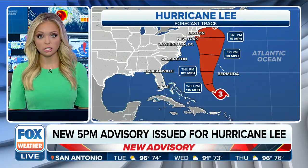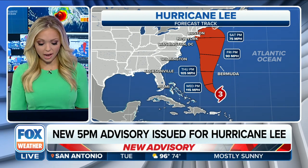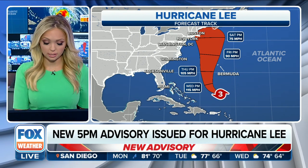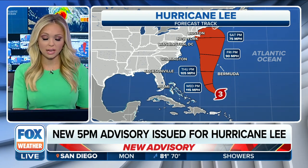There are also some major changes when we are talking about the overall cone. We now have part of the Cape included in the cone, and this is not good to see, especially as we head into the weekend.